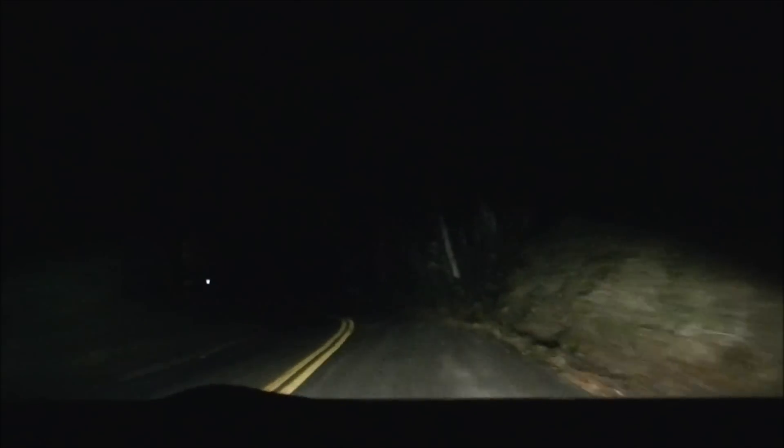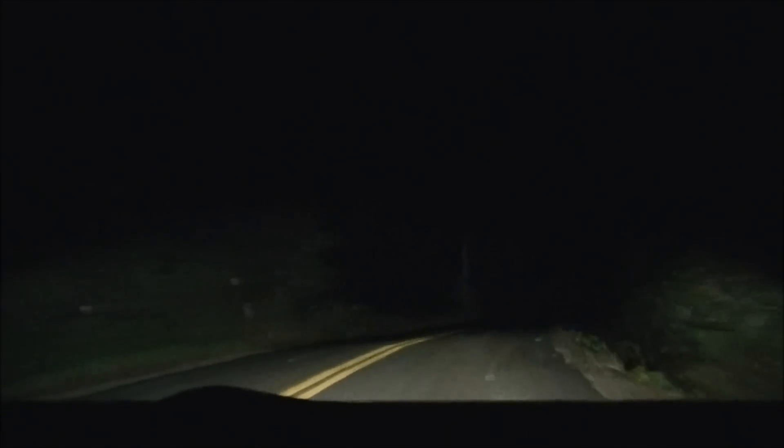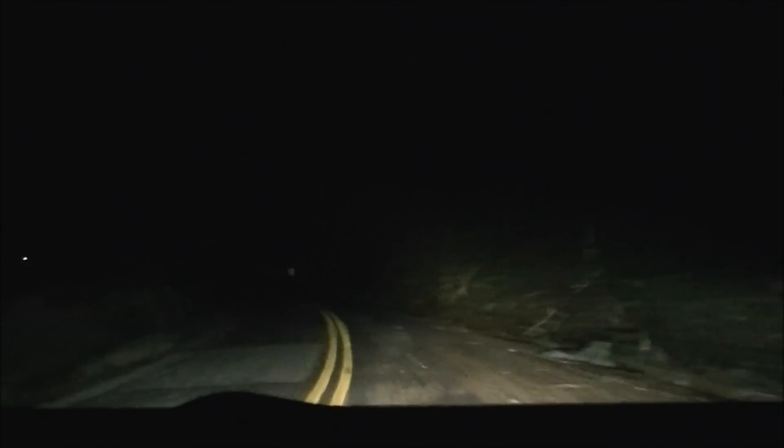Yeah, nothing sticking — everything's working. These twigs are not very nice to the bottom of my car when I hit them, especially that stuff right there.